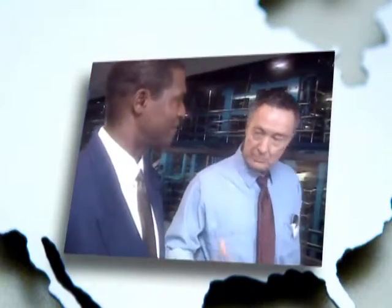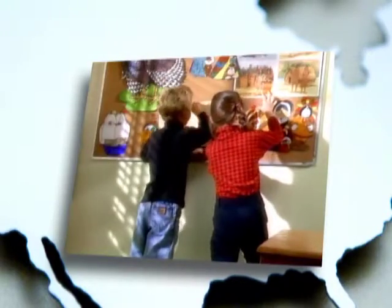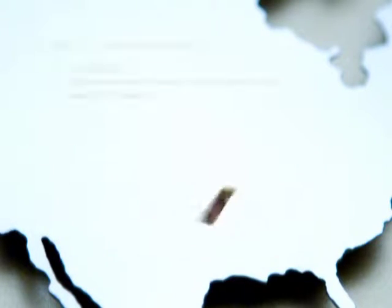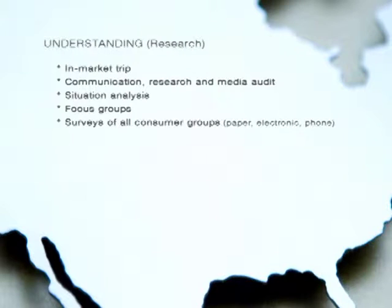We stay in your hotels and tour your manufacturing plants. We visit schools, industrial parks, hospitals, and neighborhoods. The Northstar team will also talk to your consumers and constituents using a variety of forums, from focus groups and personal interviews to surveys and online polling.